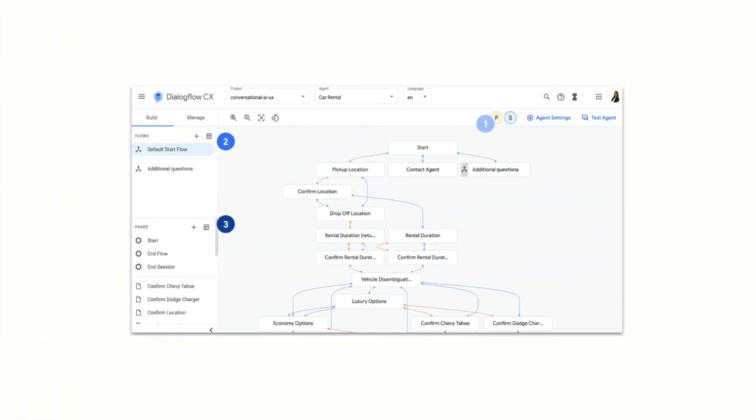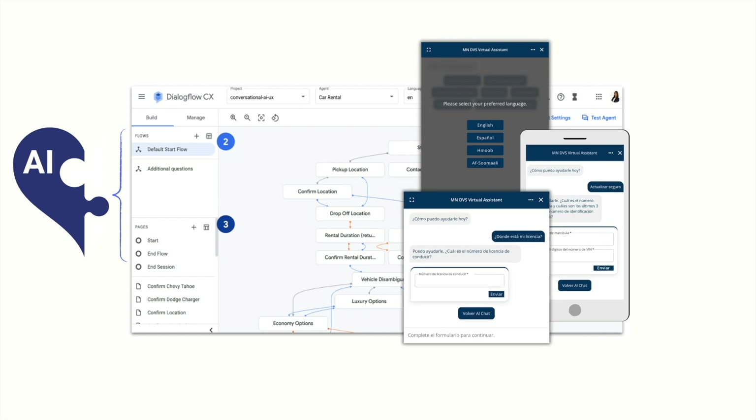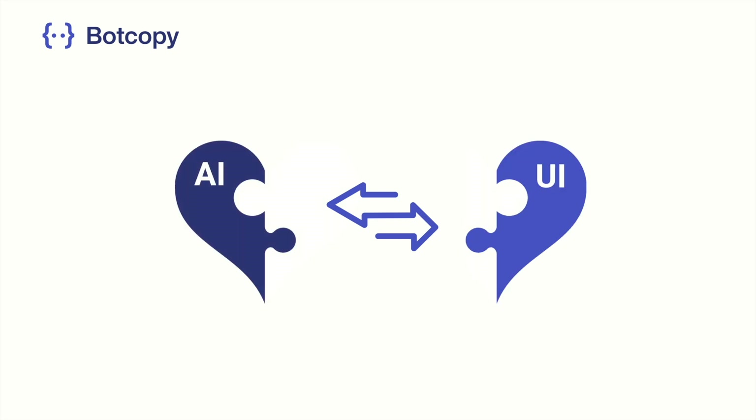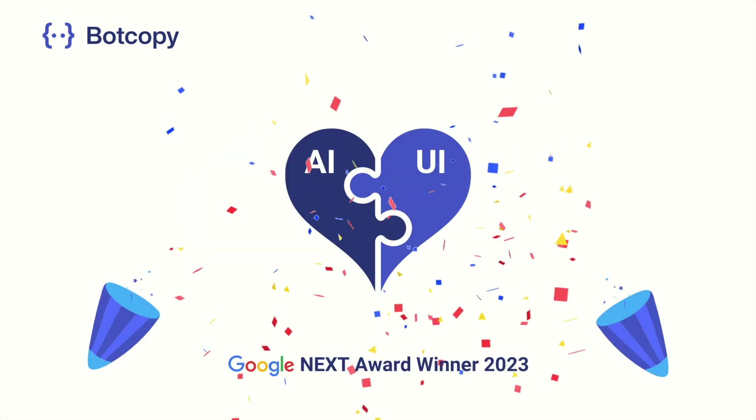But how is that made? It starts with the AI — in this case, Google Cloud Dialogflow CX — combined with the UI, which is BotCopy, bringing the power and versatility of Google's AI framework to the state of Minnesota's website. In just a few clicks, Google Public Sector and BotCopy came together, two halves of a whole, and satisfyingly clicked into place. And the rest is history.